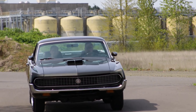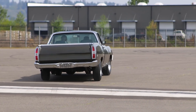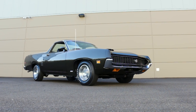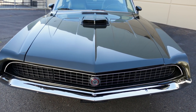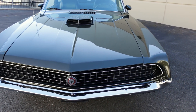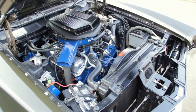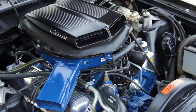1970 Rancheros are largely similar to Torinos, save for the bed box in place of a set of doors or a fastback roof line. Up front, they all share the same sheet metal and suspension, so it only makes sense that the hottest Torino performance engines fit right in. In this case, we're looking at the 385 Series 429 Super Cobra Jet in all of its Ram Air and drag pack glory.